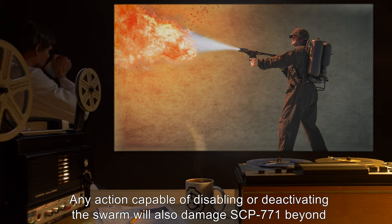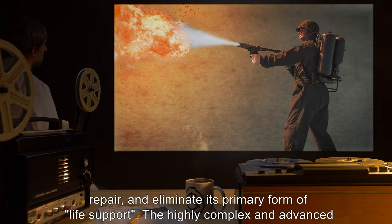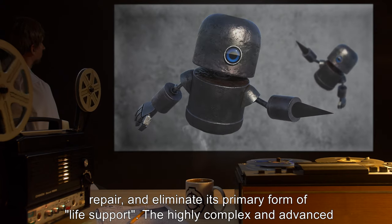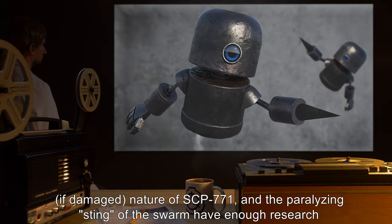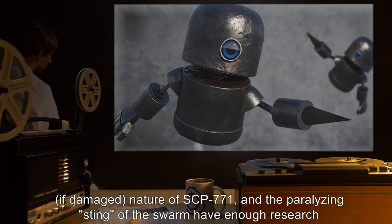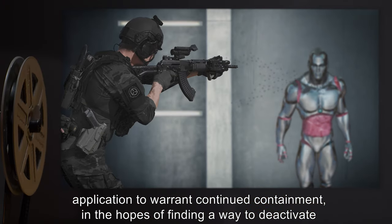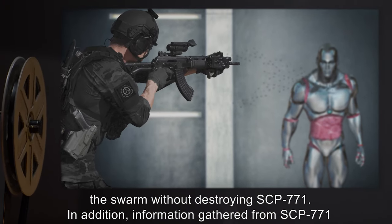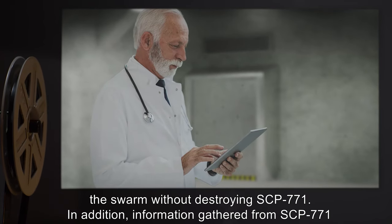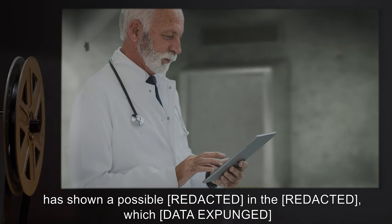Any action capable of disabling or deactivating the swarm will also damage SCP-771 beyond repair, and eliminate its primary form of life support. The highly complex and advanced, if damaged, nature of SCP-771, and the paralyzing sting of the swarm, have enough research application to warrant continued containment, in the hopes of finding a way to deactivate the swarm without destroying SCP-771. In addition, information gathered from SCP-771 has shown a possible [data expunged].